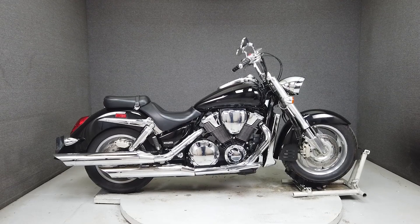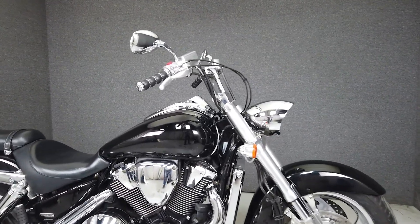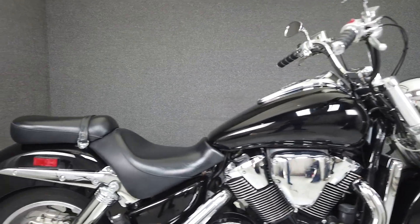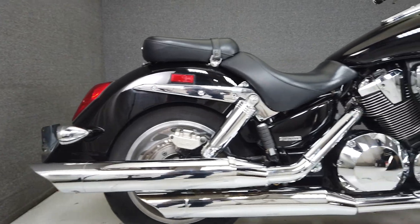Hey everyone, this is Keegan from National Powersports. This stock 2005 Honda VTX 1800R with 33,156 miles runs and rides well and has been put through New Hampshire State Inspection.